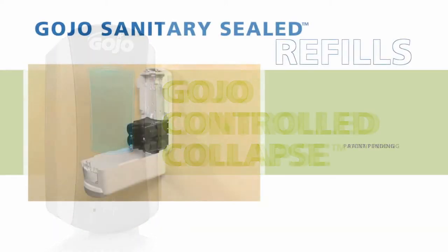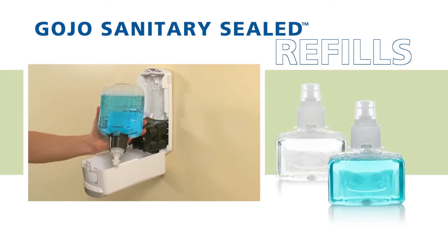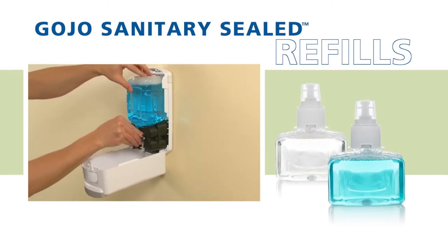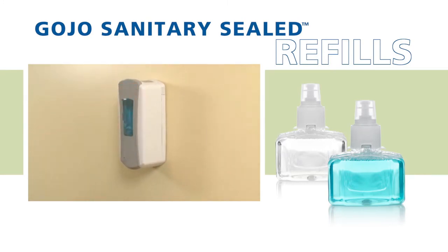Gojo sanitary sealed soap refills used in the LTX system safeguard the health and well-being of users. These factory sealed refills slide into place quickly and easily, saving time and labor, while protecting against the contamination risk of bulk soap.